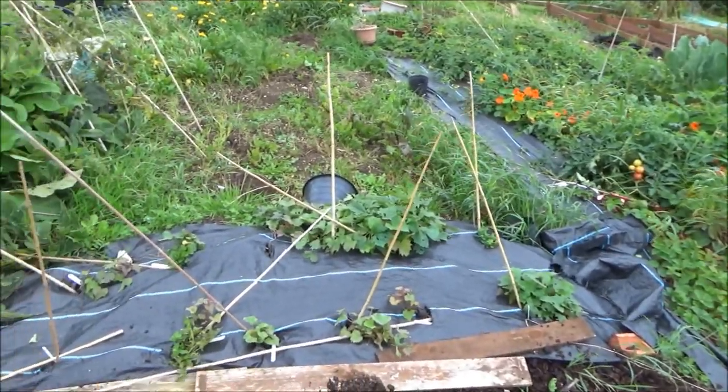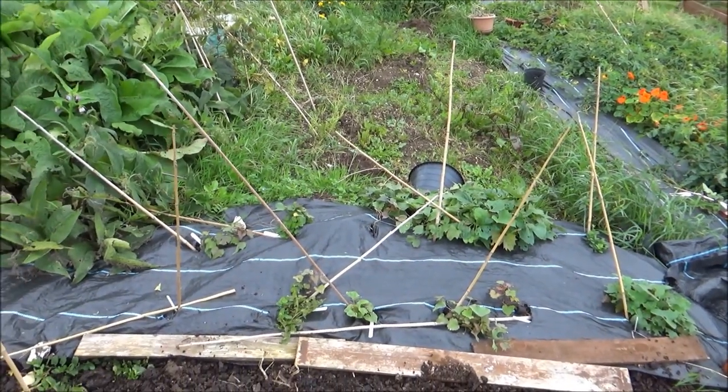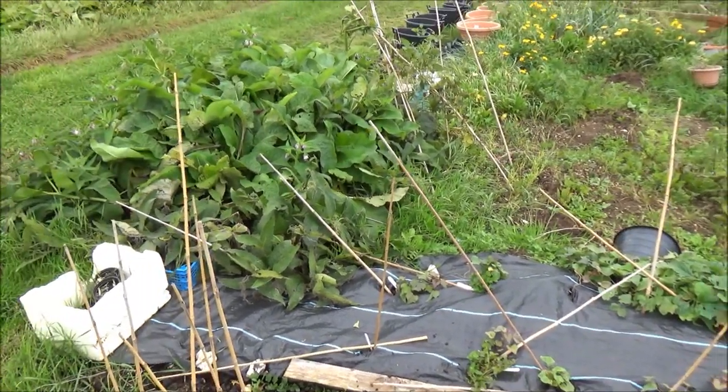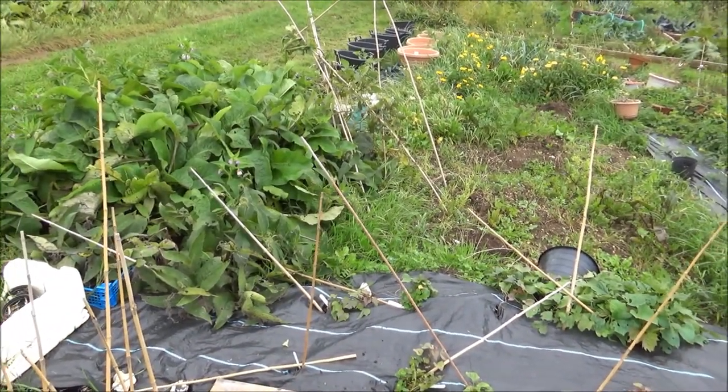The sweet potatoes just here are still doing really well, growing away like mad. And that comfrey — I've got to cut that back, that's next week's job.